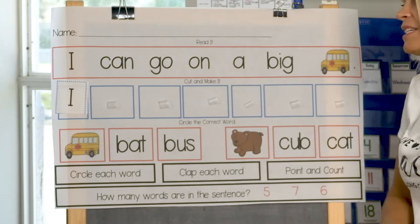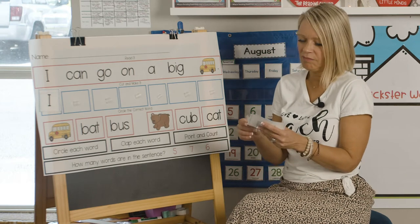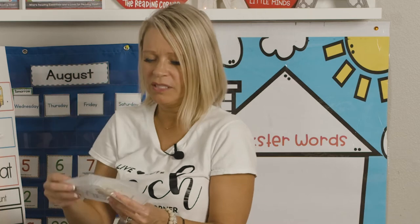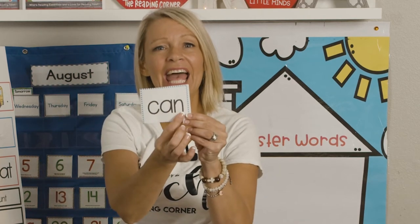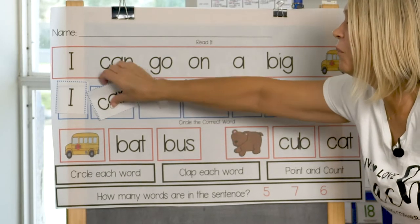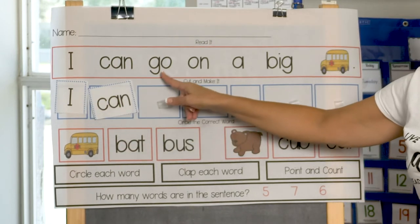That next word is can. C-A-N, can. What's not this, right? This says G-O — is that C-A-N? No, it is not. Here we go. C-A-N, can. So I'm going to put that word right below can. There. I can.